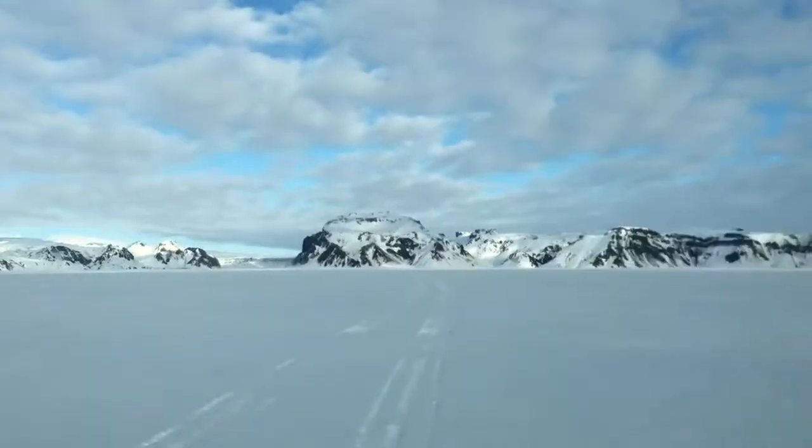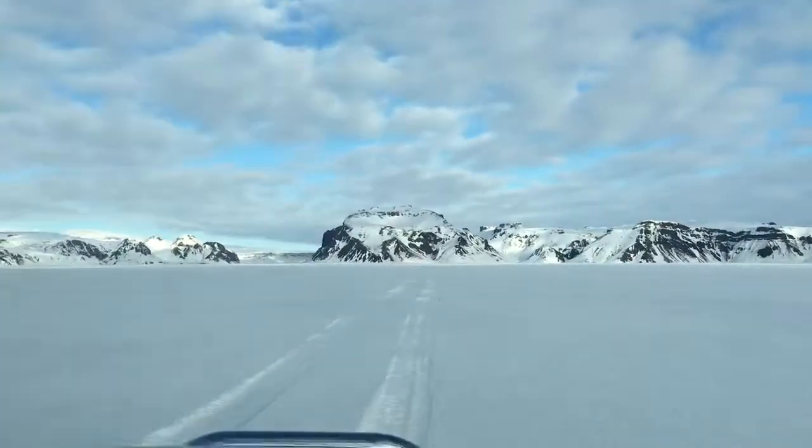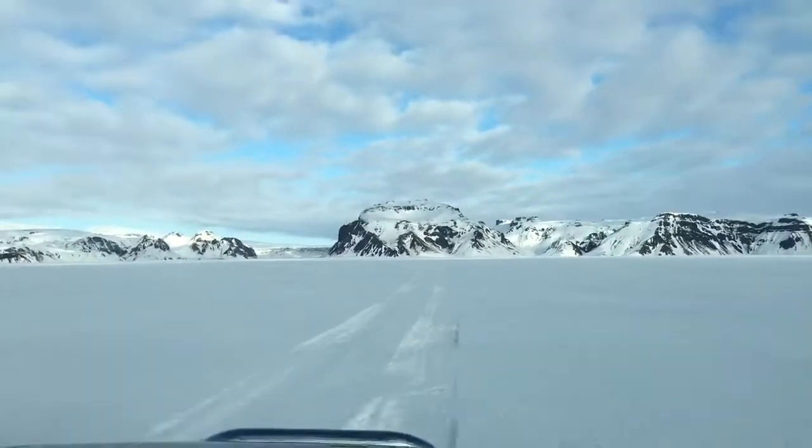Katla is the most dangerous volcano we have in Iceland, because when Katla starts to erupt it will be a sub-glacier eruption, melting a lot of ice, and the water breaks out.